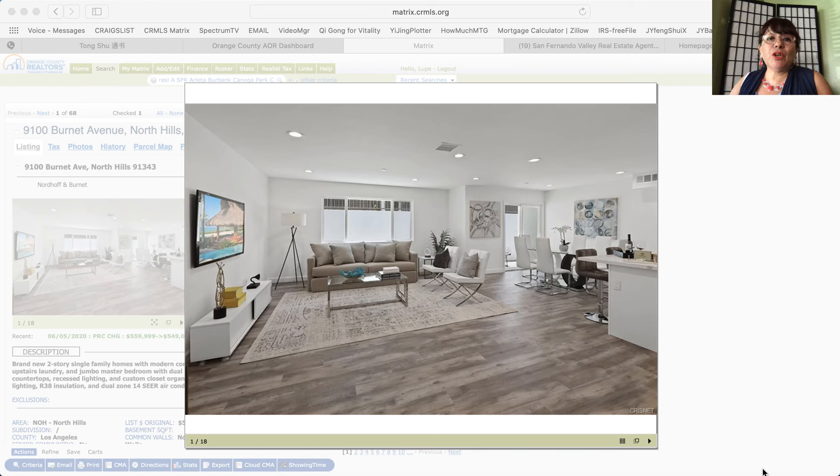Welcome to my video blog. Bienvenidos a mi video blog. This is Lupe Soto, your realtor in San Fernando Valley, Santa Clarita Valley, Palmdale and Lancaster.